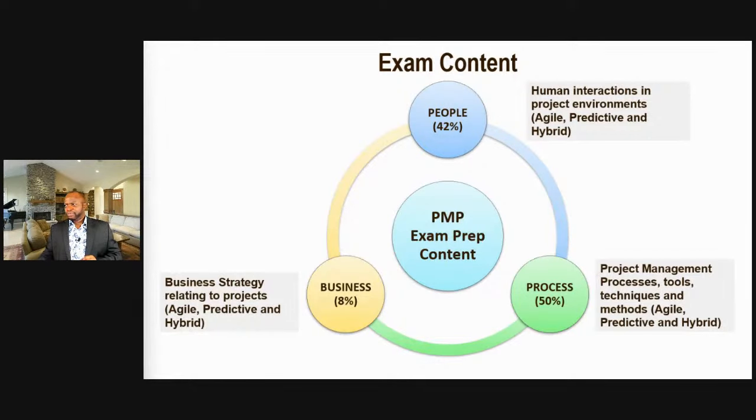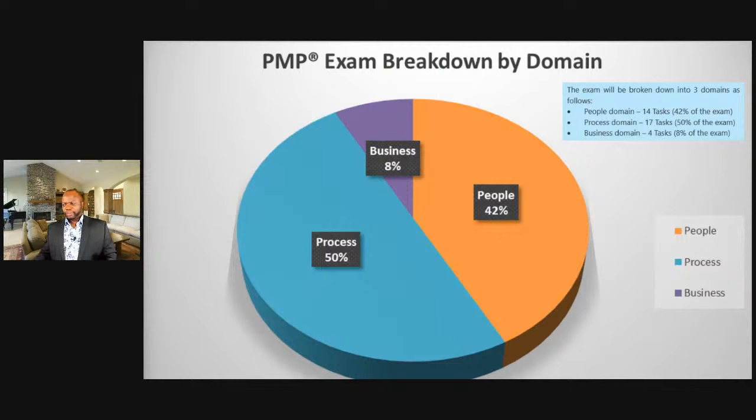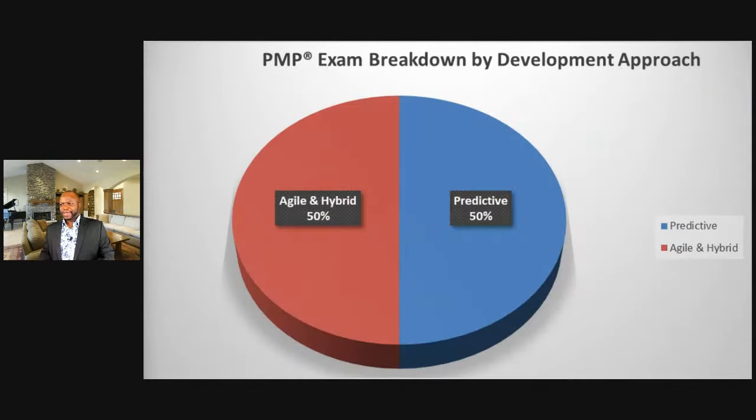The people domain relates to human interactions, communications, and leadership. The process domain covers heavy process across agile and predictive methods. The business domain covers how agile, predictive, and hybrid relate to the business area in a firm. Visually, process is the biggest piece of the pie. We can also split the exam: agile and hybrid is 50%, and predictive is 50% on its own.